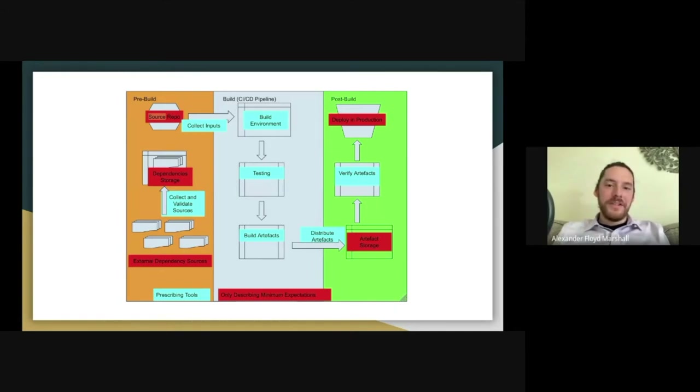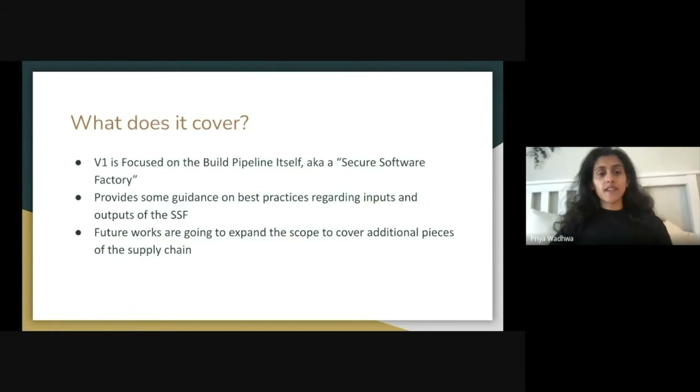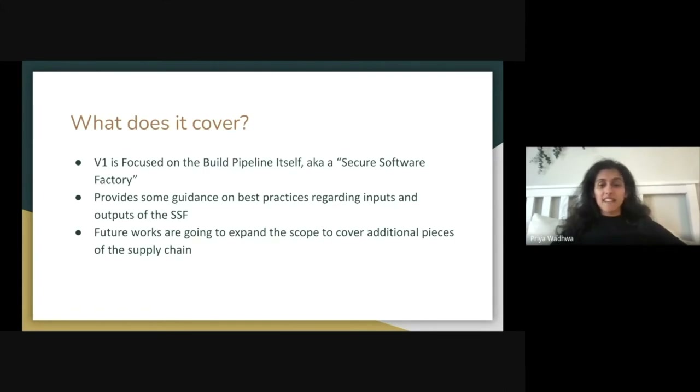Of everything that's in this diagram, the reference architecture is focused primarily on the build pipeline phase — the middle section of the diagram. We're also going to provide some guidance on best practices regarding inputs and outputs of your secure software factory. Right now we're really focusing on just the build pipeline itself, but future work is going to expand to cover additional pieces of the supply chain.